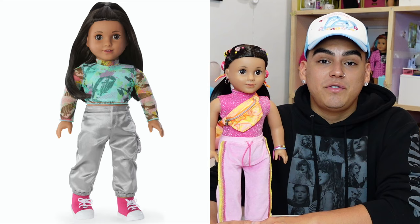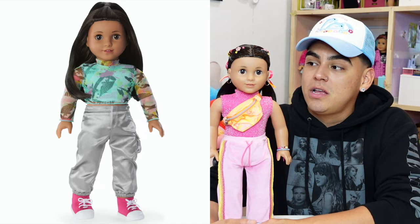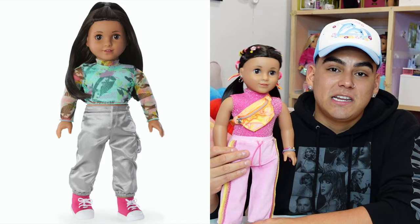She's a very unique doll, especially in the Girl of the Year line. She is basically like a contemporary Marisol doll. So if you vibe with Marisol and miss that aesthetic, I would definitely say go ahead and get Ms. Kavi Sharma.